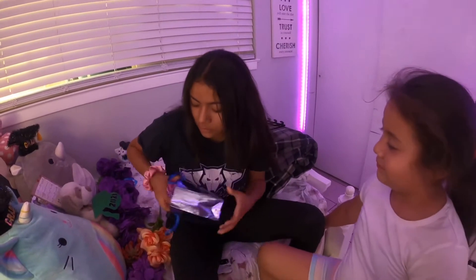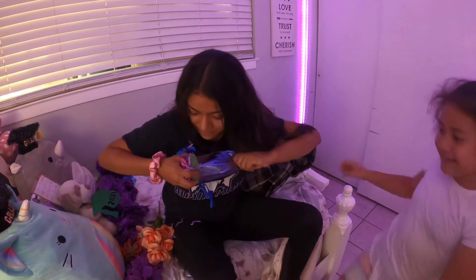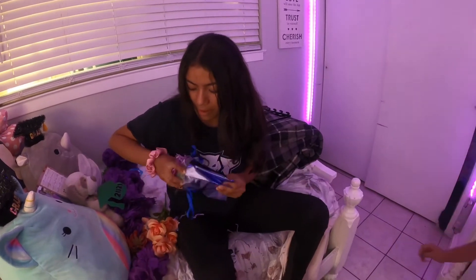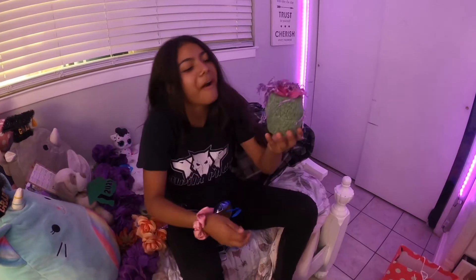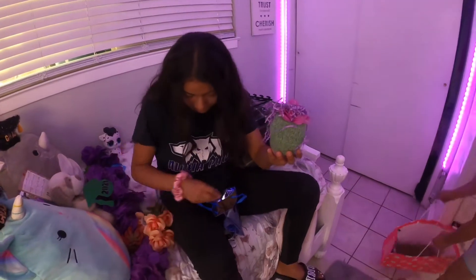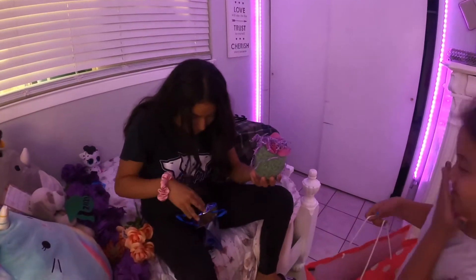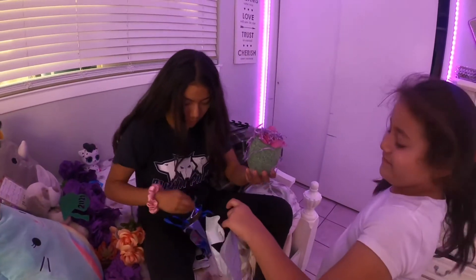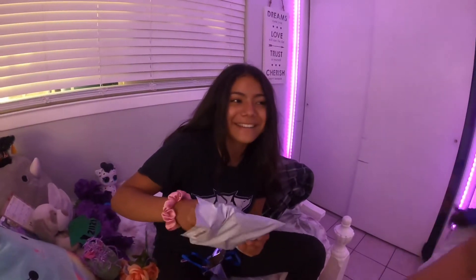What is it? Oh my god — it's a flower pot, a plantita! Oh, too cute, Aaliyah! You're gonna love this one. Aaliyah's super excited. I was gonna wrap it up but you know what — you give it to your sister, mama. It's so cute!